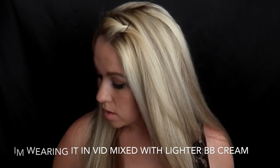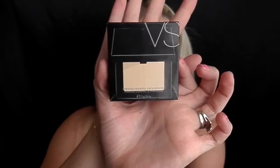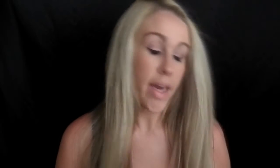On top of that I like to use the Pressed Mineral Face Powder for the purpose of setting my foundation or BB cream and taking away the oil. I like pressed powders versus loose powders because you get more control — it's not messy, it doesn't fly everywhere. I have mine in shade Light 20, because I only put it on my T-zone and the highlights of my face to get that highlighting and contouring look.